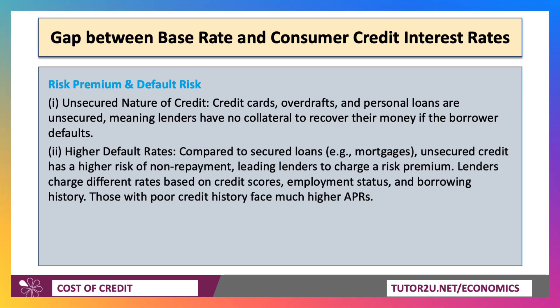Default rates typically tend to be higher for unsecured credit compared to mortgages — and that includes things like car loans — which have a higher risk of non-repayment. So lenders respond to that by charging a risk premium. They try to get as much information as they can: they look at people's credit scores, their employment status, their previous borrowing history. And those with a poor credit history typically face much higher annual percentage rates.